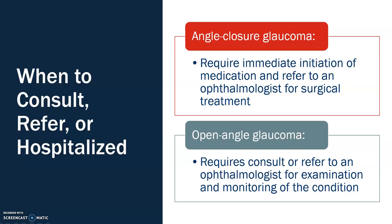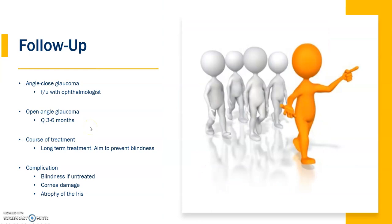When to consult and refer: for closed-angle glaucoma, this requires immediate attention and medication, and the patient should be referred to an ophthalmologist for surgery immediately. For open-angle glaucoma, they should be referred to an ophthalmologist for examination and monitoring. For follow-up, closed-angle glaucoma patients should follow up with the ophthalmologist, while open-angle patients follow up every three to six months, as the course of treatment is long-term. The aim is to prevent blindness, since central vision and peripheral vision are affected as the disease progresses. Complications include iris atrophy, blindness if untreated, and corneal damage.